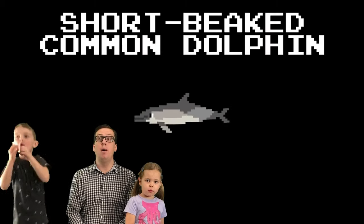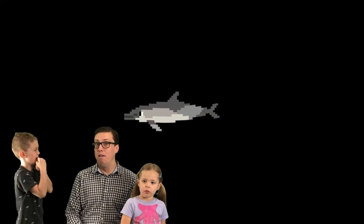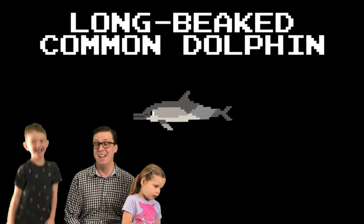Who's this guy? This is the short-beaked common dolphin. They call those short fins sometimes. And this is the long-beaked common dolphin. They call them long fins.